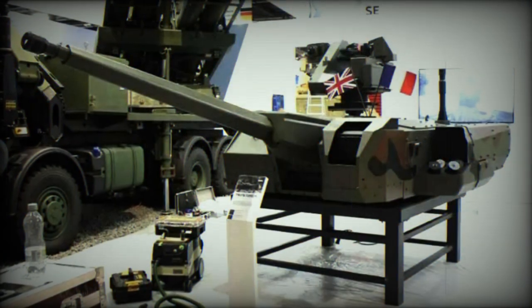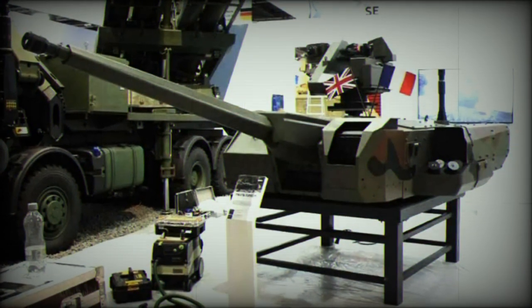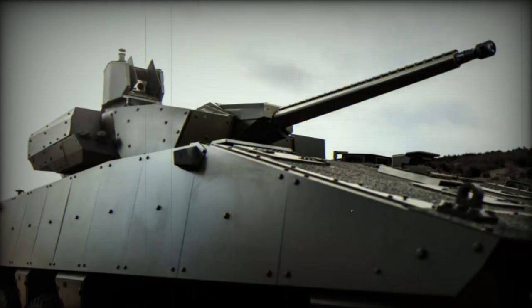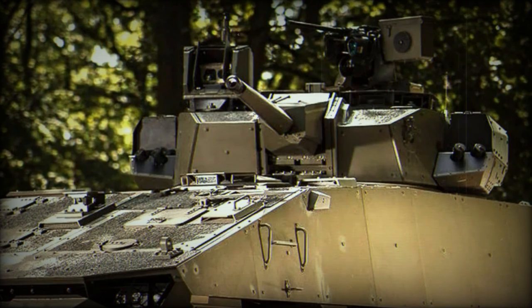The T-40 is therefore easy to integrate into vehicles, whose 1:10 mockups are shown at DSEI: the VBCI MK.2 Infantry Combat Vehicle, a special turret on the EBRC Jaguar Combat and Reconnaissance Vehicle, and the Land Rapid Fire made for ground and air close-in protection. Both the Jaguar and the Naval Rapid Fire are already in service within the French forces.